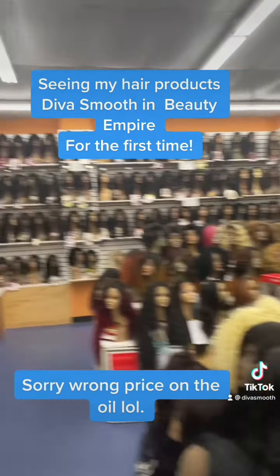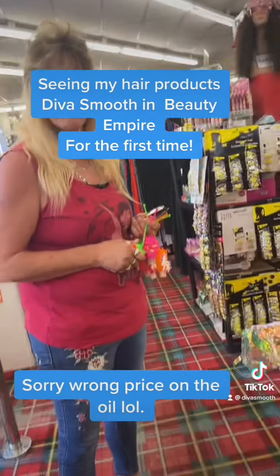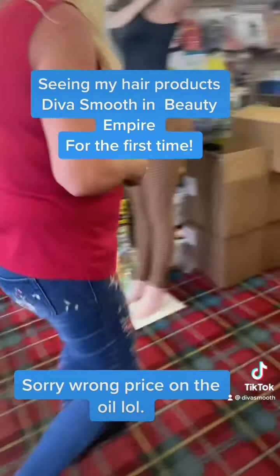Hi, how are you? I'm good. How are you doing? I'm good. Can I help you find anything? I'm actually looking for some Diva Smooth products — it should be right here. All right. Girl, everybody is coming here looking for that stuff. Are you serious? Yeah. Look at it.